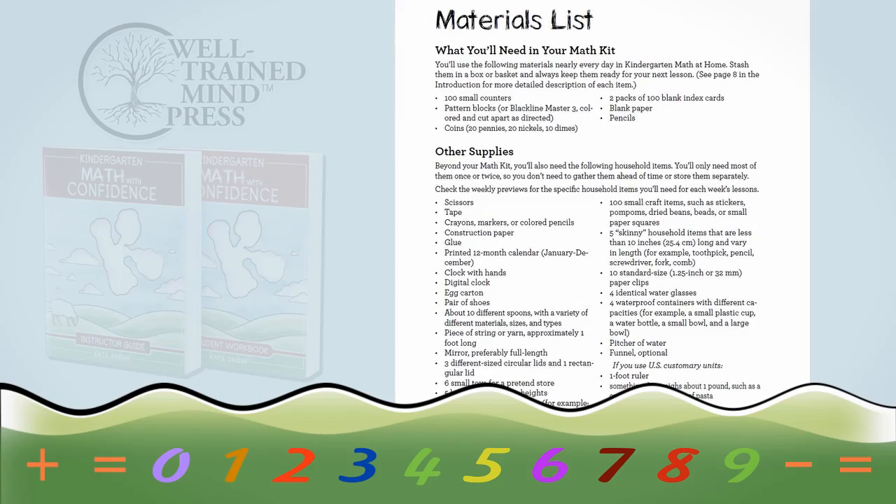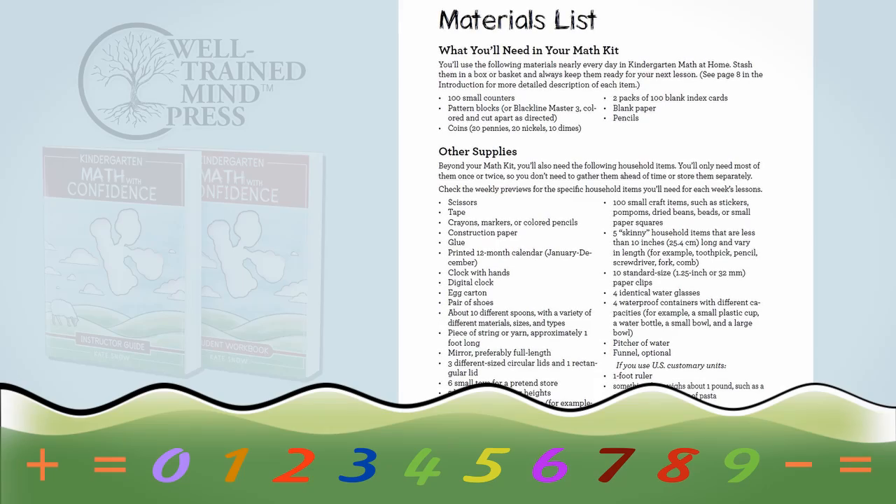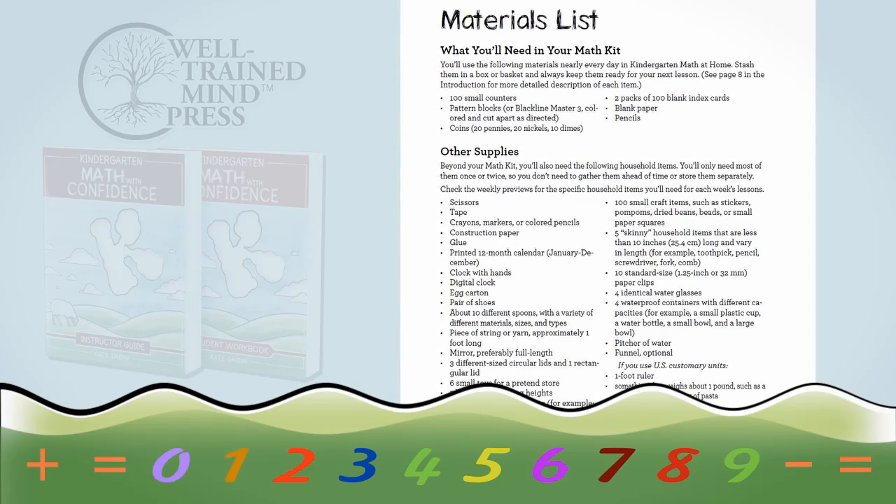Now, kindergartners think very concretely, so the lessons are very hands-on. But that doesn't mean you need to buy an expensive manipulative set. All you'll need are really basic items like coins, pattern blocks, stuffed animals, crayons — that kind of thing. Using these everyday household objects really helps your child see how math relates to daily life, and it also often adds some interest and joy to math lessons.